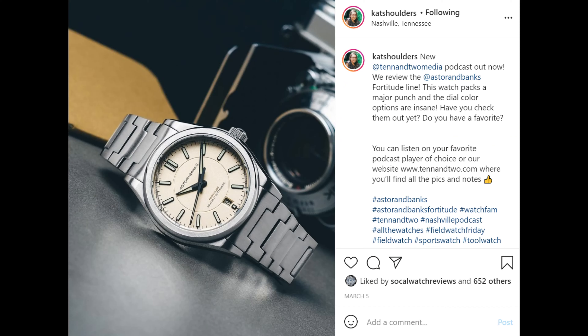So I'm scrolling through Instagram the other day and I see this watch I've never seen before, and it was super photogenic. I look a little further and I realize it's a micro brand. Well, you know what that means — it's time for an impulse buy.